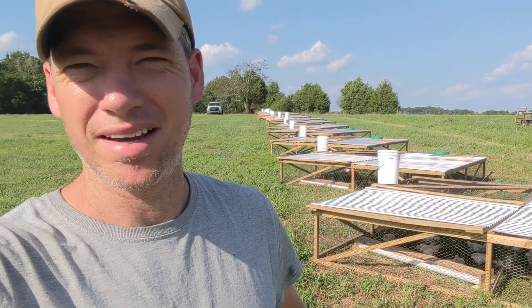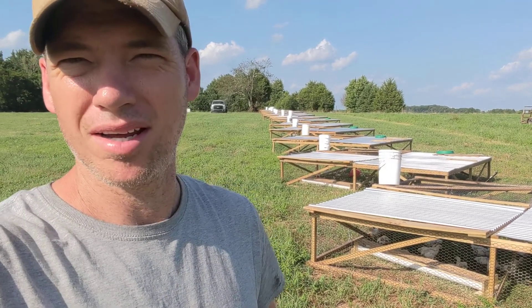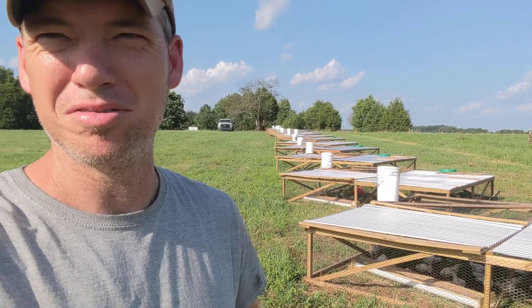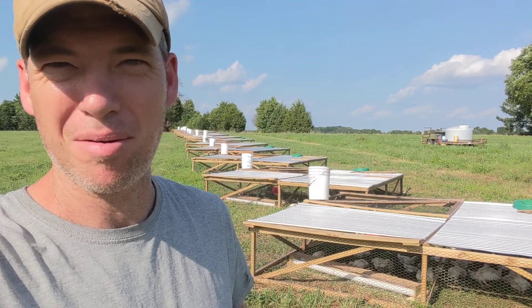And that's our next flock. We moved them out — I think it was on Monday, maybe Tuesday, I'm not sure. But anyhow, they are doing good. They've been moved several days now. We move them every morning.